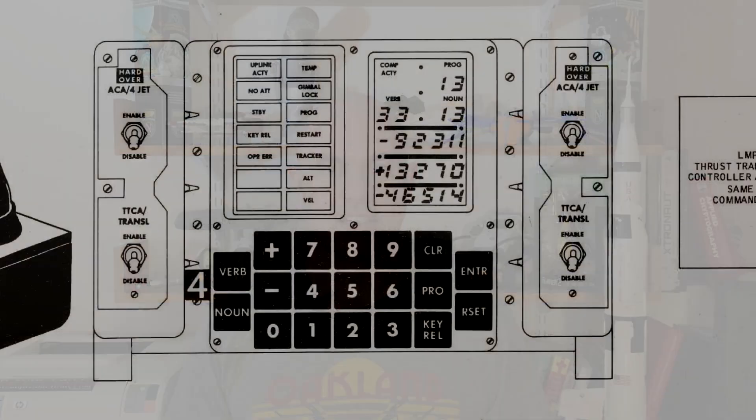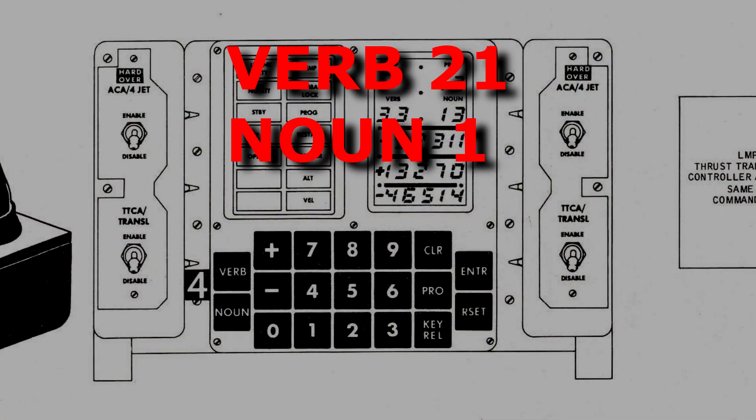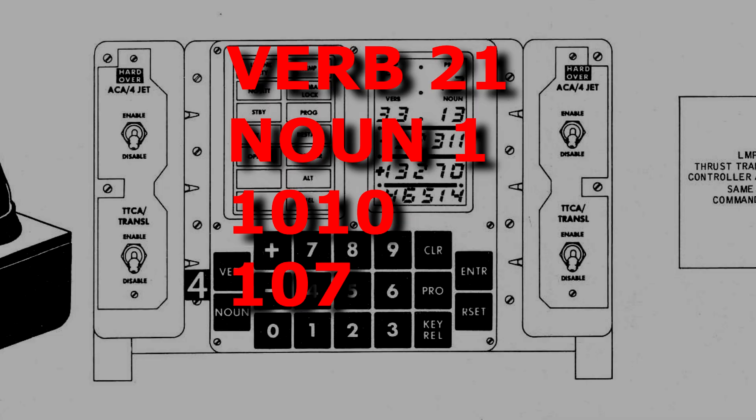This was done by changing the memory location mode register using verb 21 for load, noun 1 for address — which is 1010 — and value 107. 107 in octal is 71 in decimal. So the computer's major mode would be set to make it look like it was running the abort sequence.